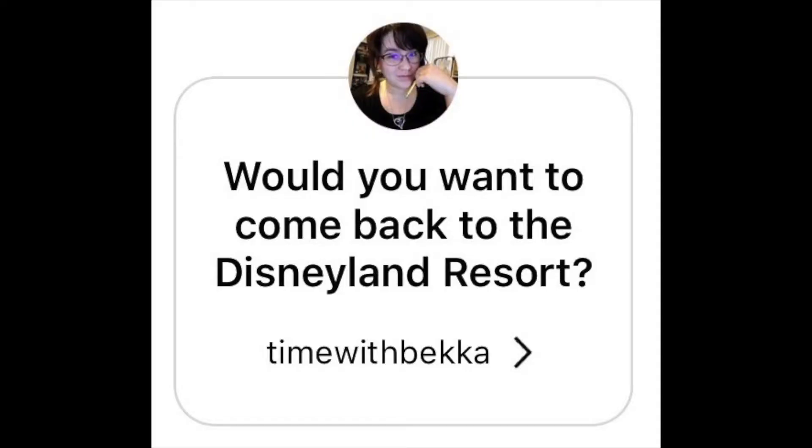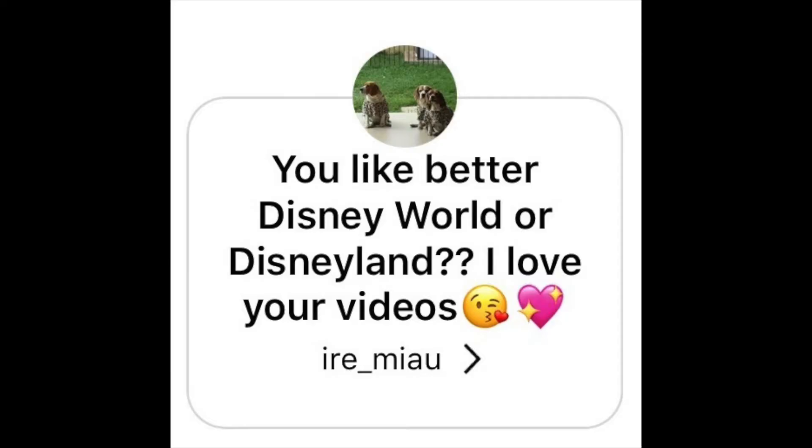Those are some of my main tips for the Disneyland Resort. Now I'm going to be answering some of your questions from Instagram and my vlogs. First question: would you come back to the Disneyland Resort? Yes, I would definitely come back one day and I look forward to going back again. But I would not spend as many days there as I did my first time — now knowing that, I would probably spend two to three days in the parks.